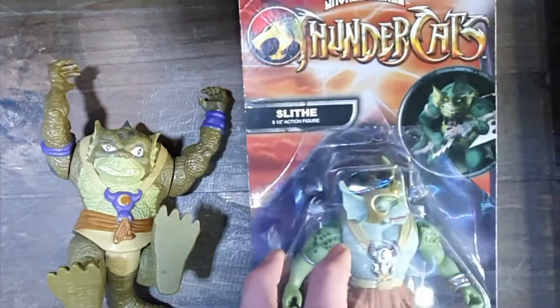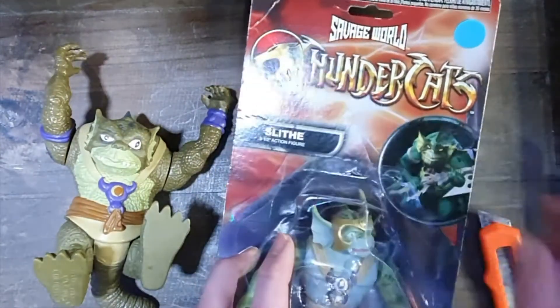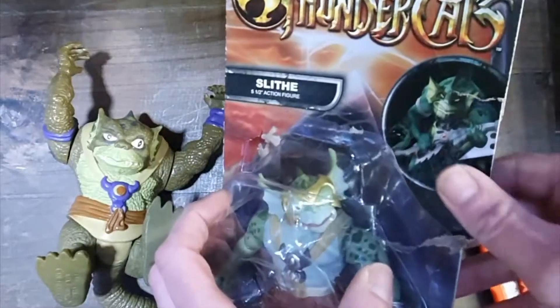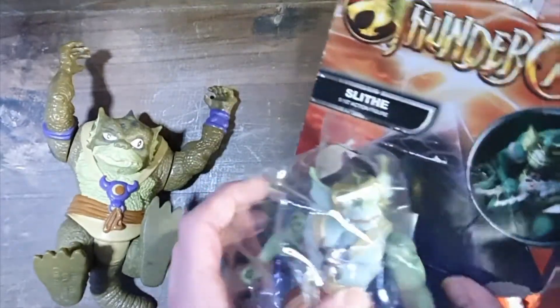First I'm going to have to open this one. I scored this Slit with a discount because the package was already broken, so there's no value lost in opening this one.